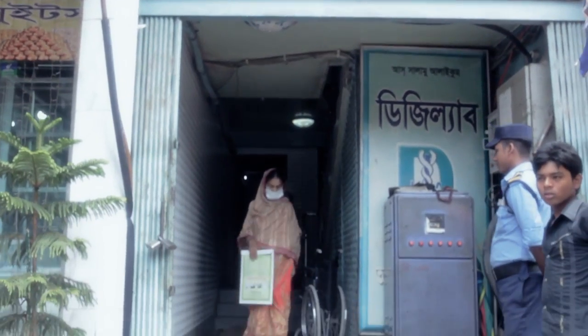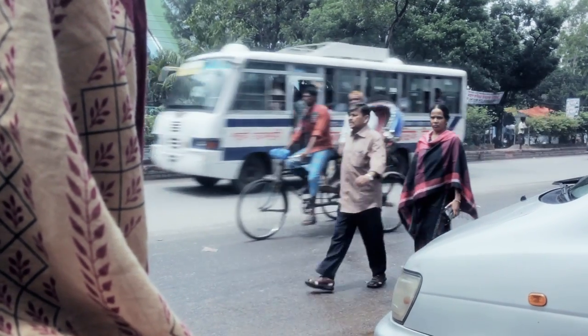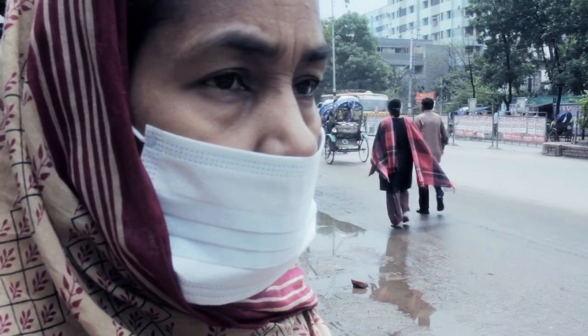Because Piara had access to GeneXpert, she was able to be diagnosed and put on treatment the same day. She was able to return to her job at a garments factory more quickly, take care of her family, and live a healthy and productive life.